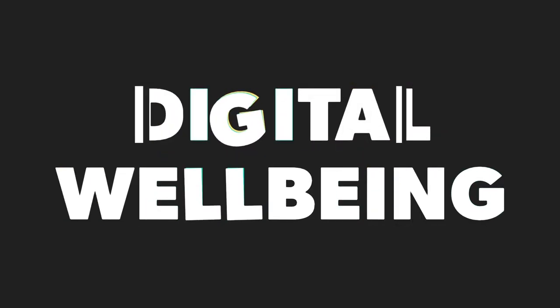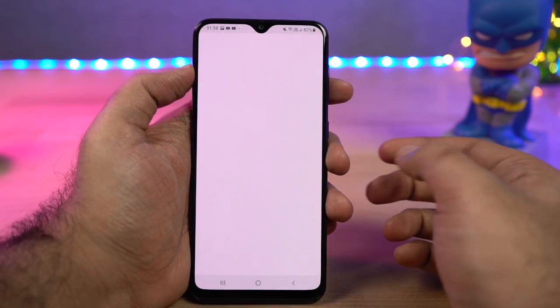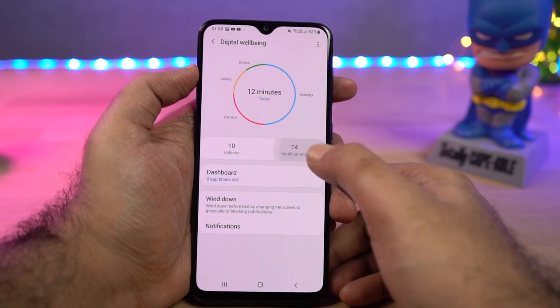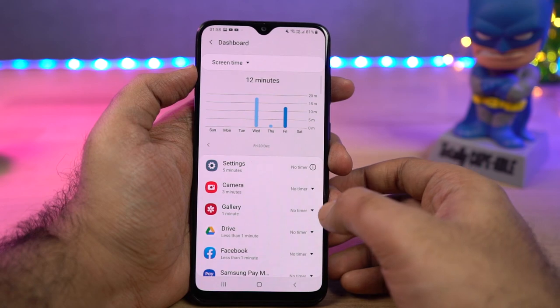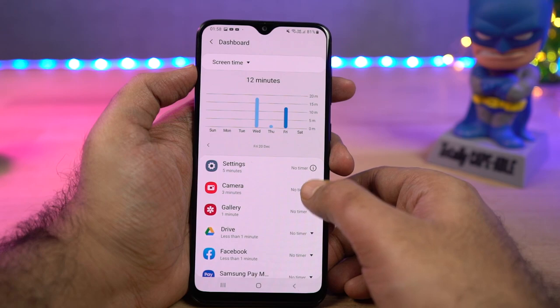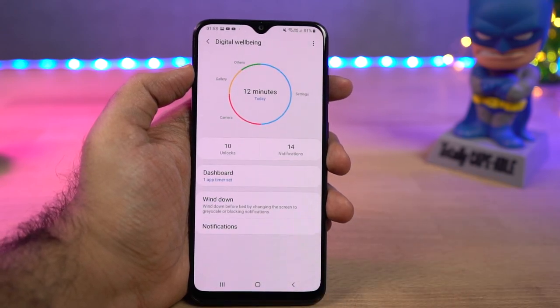Next we have digital wellbeing, which is actually a feature from Google so it should be on all Android phones. This feature records all your activity — like how long you're using your phone, which apps you're using a lot, and how many times you've opened a particular application. You can see which apps you open frequently and which ones you're addicted to, and you can also restrict app usage.